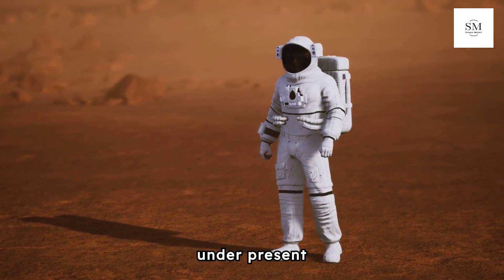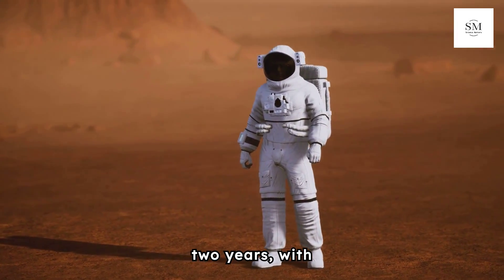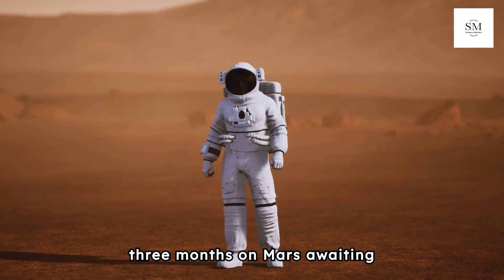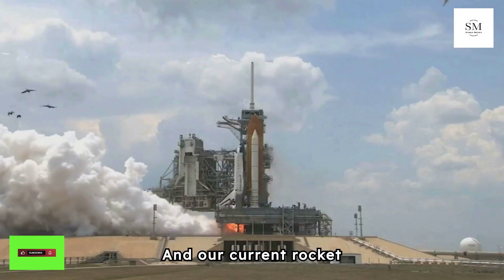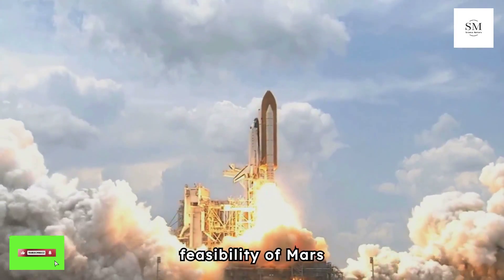A round trip to Mars, under present technology, takes approximately two years — with nine months for each leg of the journey and an additional three months on Mars awaiting optimal planetary alignment.